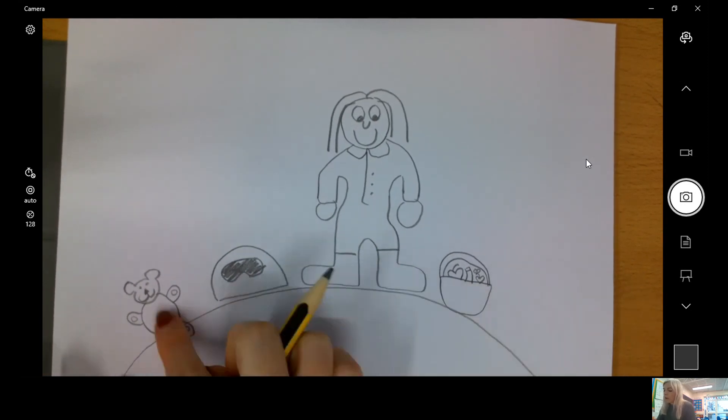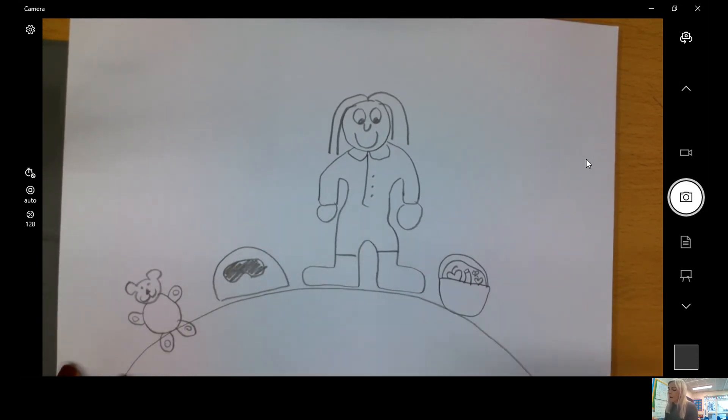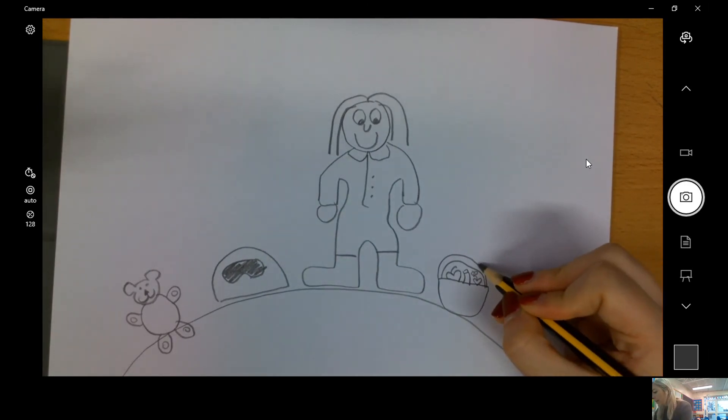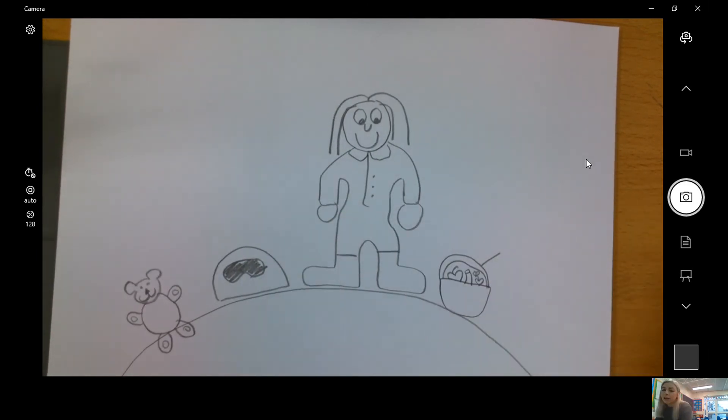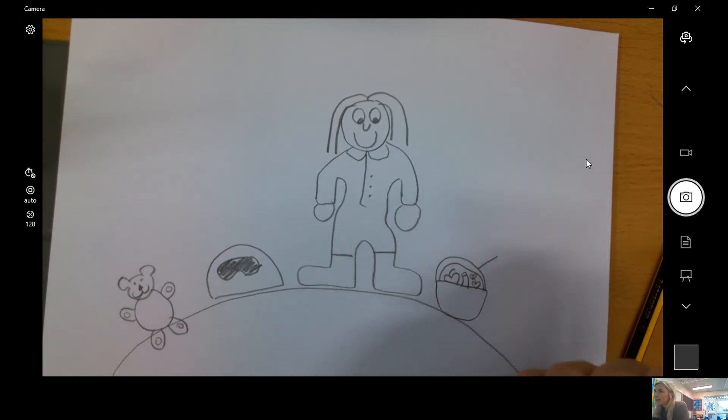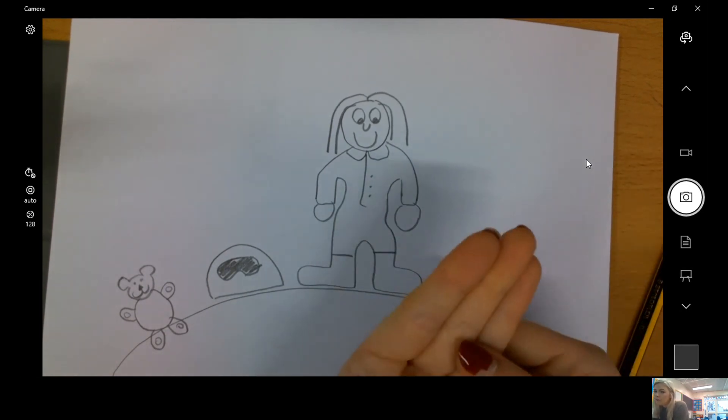Once I've drawn my four things — one, two, three, four — I need to label them. So I'm going to pop an arrow out like a little line like that and I'm going to write 'lunch.' Let's think about lunch with Fred Fingers.